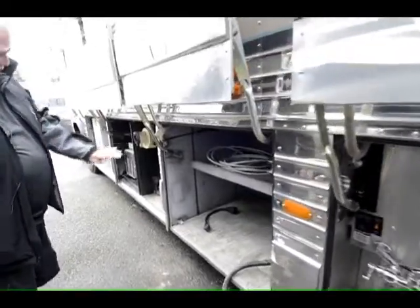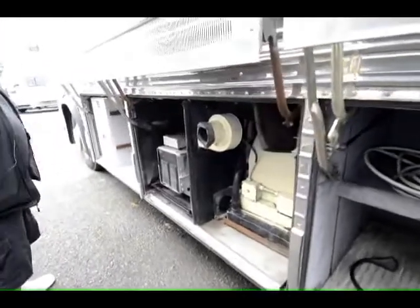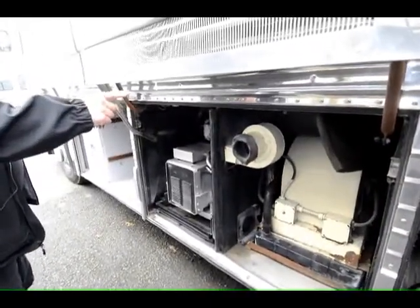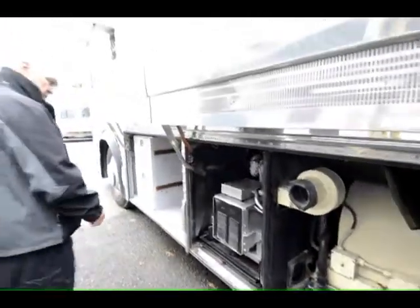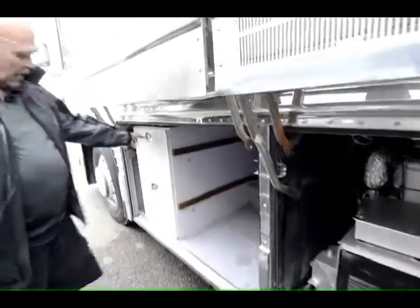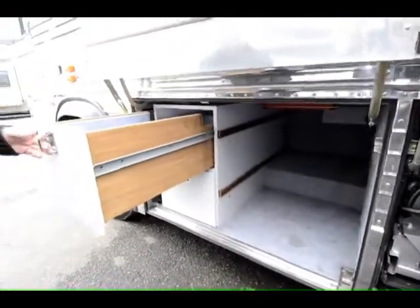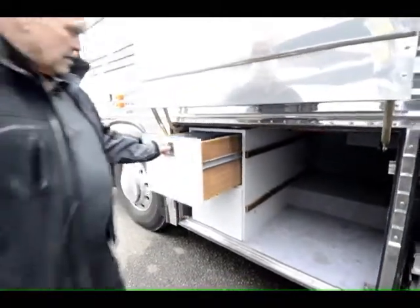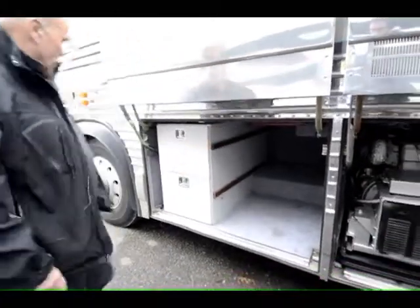Storage on this side. Part of your Webasto system. Your generator is a Kohler — it has a slide-out tray. More file cabinets on this side; I say file cabinets but you can put whatever you like in them — they're just nice drawers. Storage through here.